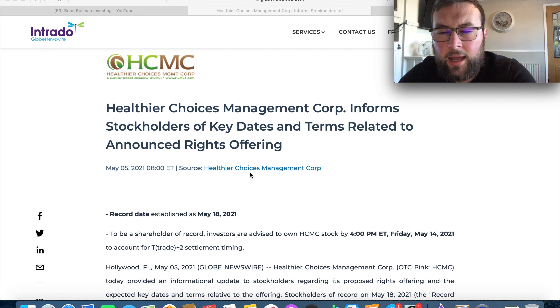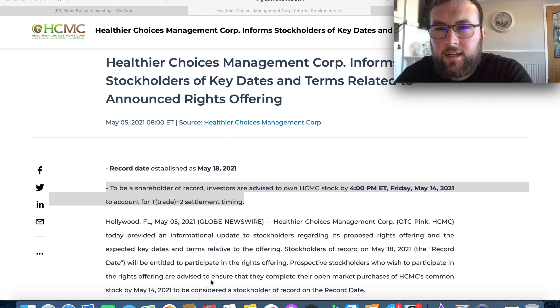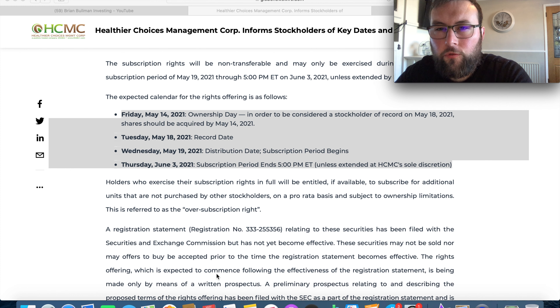A lot of people overlook the fact that there is a rights offering currently at play. HCMC have released key information in terms of this rights offering — key dates and terms. The highlighted point is that if you want to be in for this rights offering, you need to hold shares of HCMC as of Friday, May 14th, which is about eight days away. If you want to take advantage, you need to be a shareholder at that date.